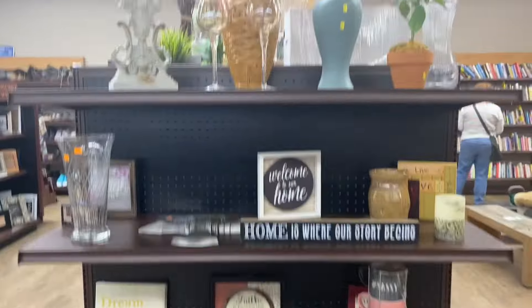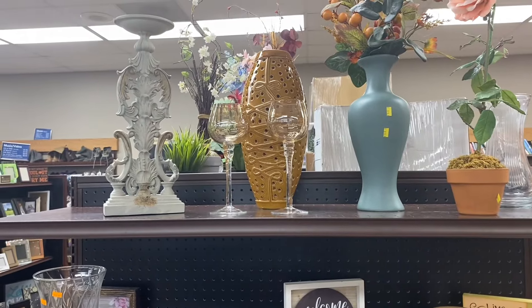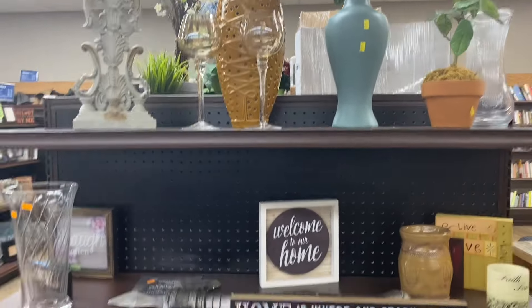On to the home decor section. You can see right here they have some candle holders, vases, and wine glasses to choose from.